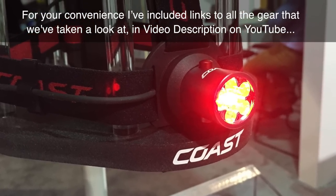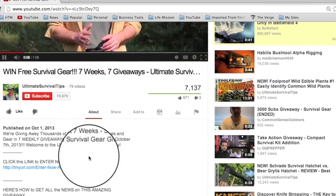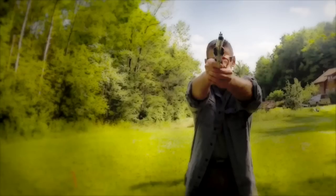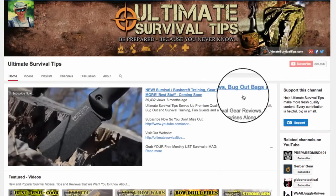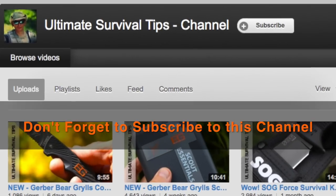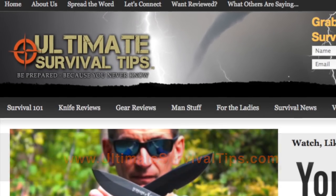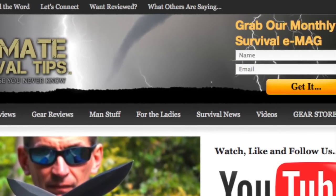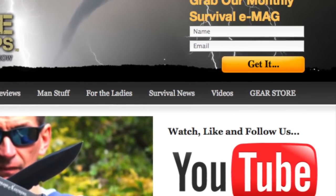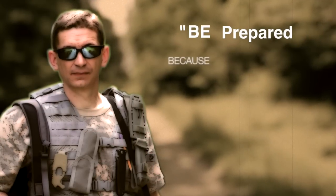Thank you so much for being with me. I've included links to all the gear we've looked at in the video description on YouTube — just click the show more tab under this video. To partner with us to bring you more cool videos, click the support link on your screen or the tab on our YouTube channel homepage. Every contribution, big or small, helps. Don't forget to subscribe to this channel, and for more gear reviews, survival tips, and survival news, check out ultimatesurvivaltips.com. While you're there, grab our monthly survival e-mag, like us on Facebook, and follow us on Twitter. This is David — be prepared, because you never know.